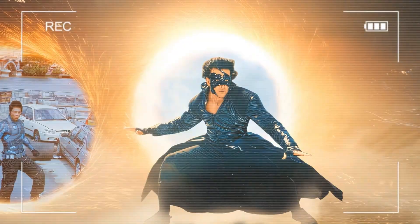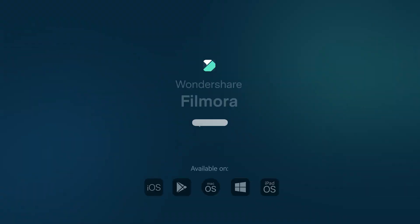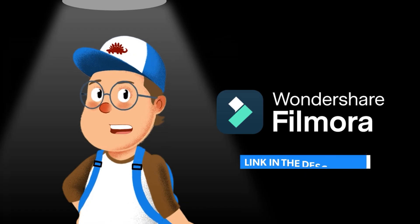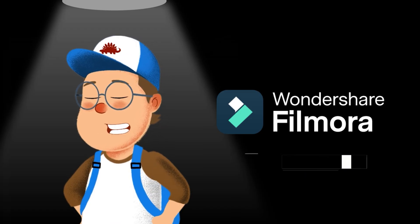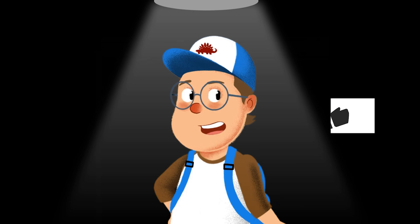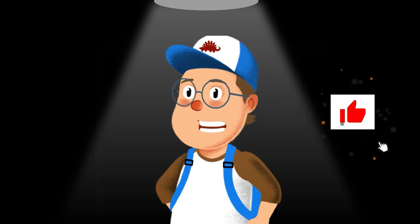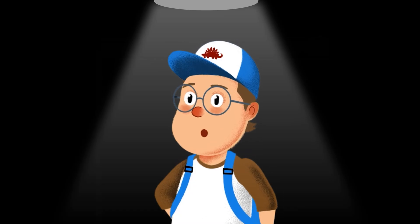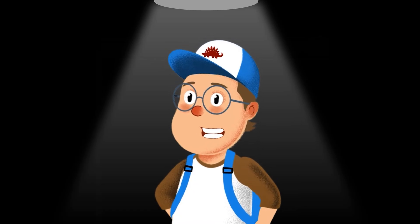Ready to join the AI editing revolution? Download Filmora using the link in my description — you'll get a free trial with all features unlocked and no watermarks. Try your favorite viral edit challenge and let me know your results. Don't forget to smash that like button, subscribe for more in-depth tech tutorials, and drop your next viral edit idea in the comments. I'll see you in the next video — happy editing!